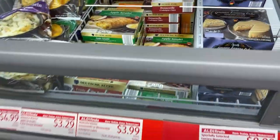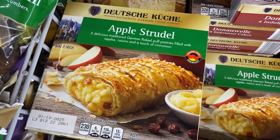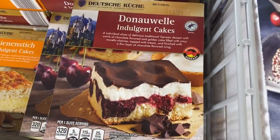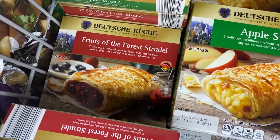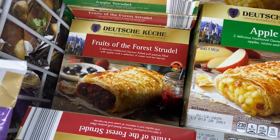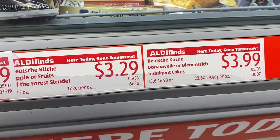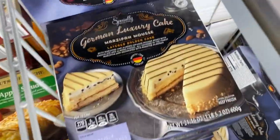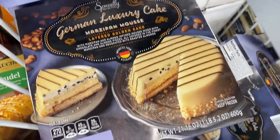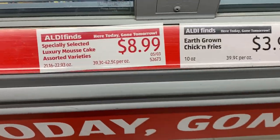Over here we're getting into some specialty desserts. We have an apple strudel that looks so good, and the indulgent cakes — some fruit of the forest strudel. Those are $3.29 and $3.99. Over here we also have the luxury cakes — the marzipan mousse cake — for $8.99. Some great quick grabs.